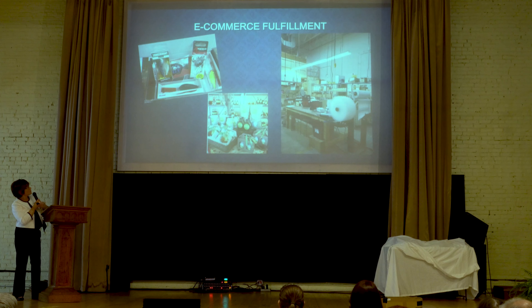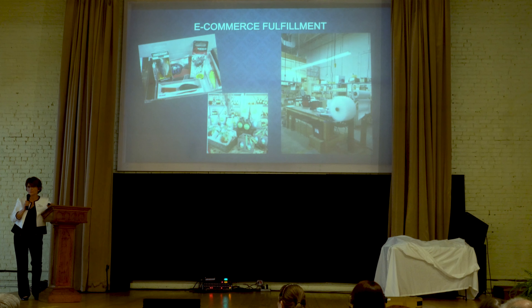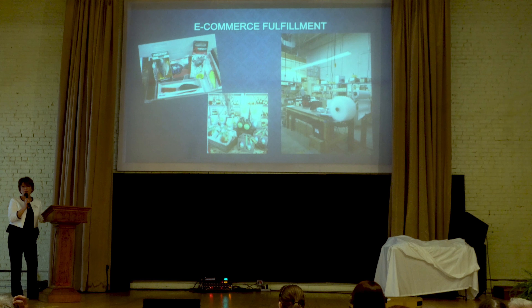Our e-commerce fulfillment is like an ultra-mini Amazon. I identified that this is a big growth industry with a lot of future jobs for people we support who could potentially go out and get work in the community. So we invested in a platform that we could integrate with companies' websites to process all their online orders.